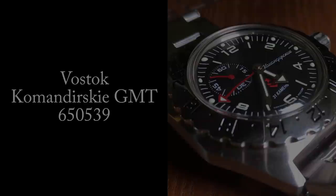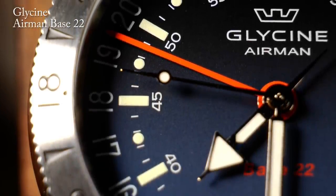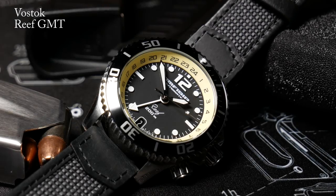Let's start things off with one of the most affordable automatic GMTs out there, which is the Vostok Kommandeerski GMT. Automatic GMTs, for the most part, aren't cheap by any means, as they usually start around five to six hundred bucks and go up from there. But there are a few exceptions and Vostok is one of them.